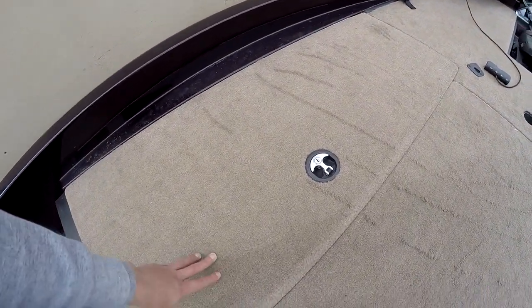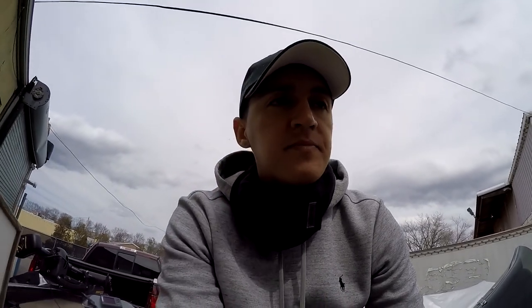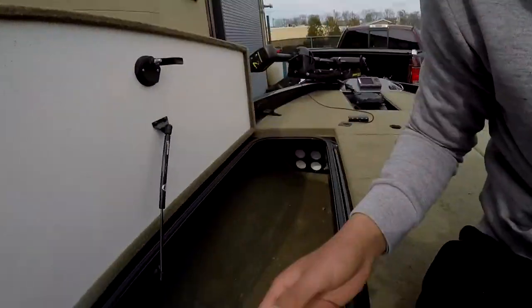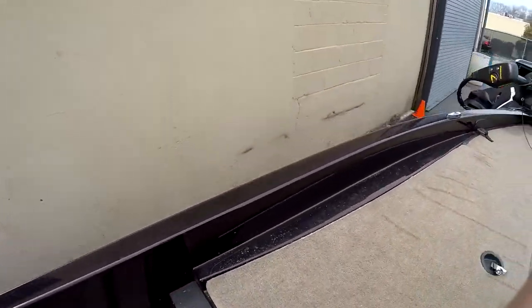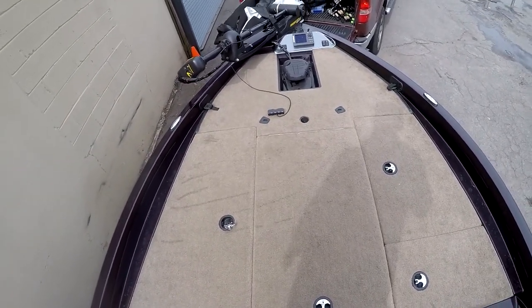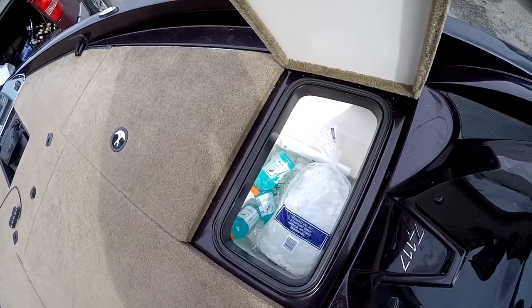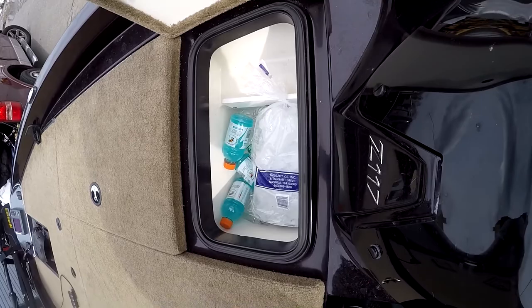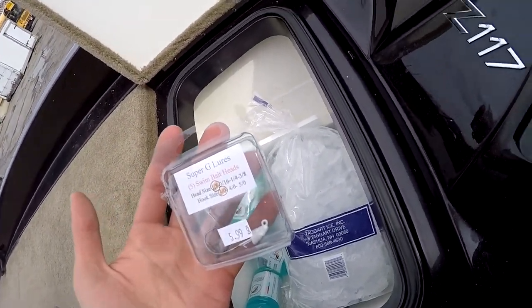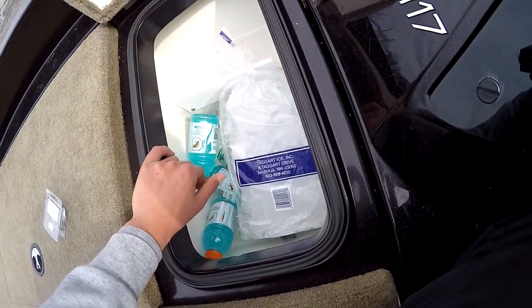Up here on the front left we've got the rod locker — it's a pretty big rod locker. When I went up to Tennessee with my buddy Jimmy, we both managed to stuff all of our rods in there. I'd say there were probably about 24 rods in there, which is pretty good. Right here you've also got a little cooling system where you can put ice and drinks — we've got some waters and Gatorades right now. When I'm not using it for drinks, I use it to keep certain things dry, like your phone, keys, and wallet.